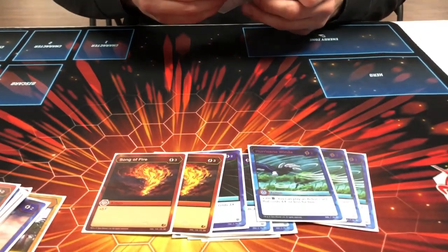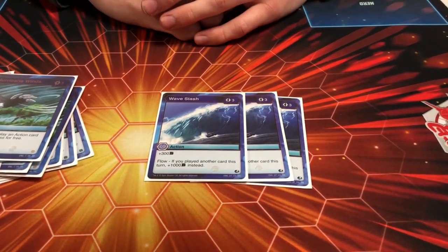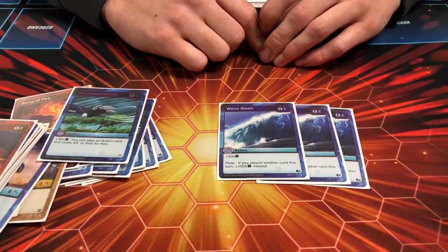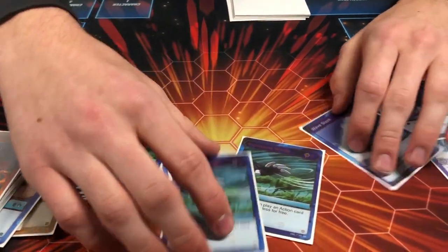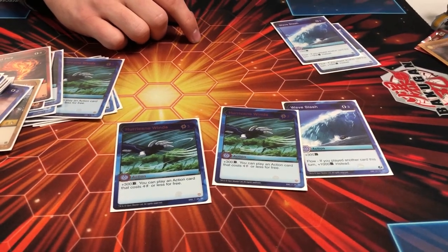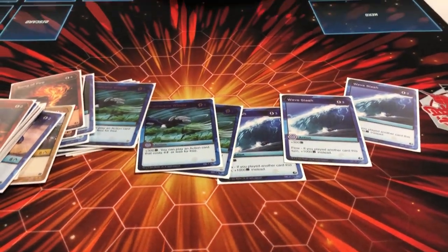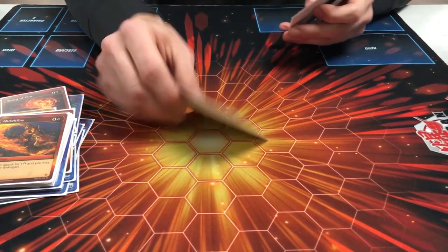He didn't seem to have much trouble bringing Hurricane Winds out, which was surprising. It also combos with the next card — three Wave Slash. Since you get to play the next action card that is four cost or less for free, you're basically getting around 1400 to 1500 B power at three cost. You could combo Hurricane Winds into Hurricane Winds into a Wave Slash — it's ridiculous what you can do with that.